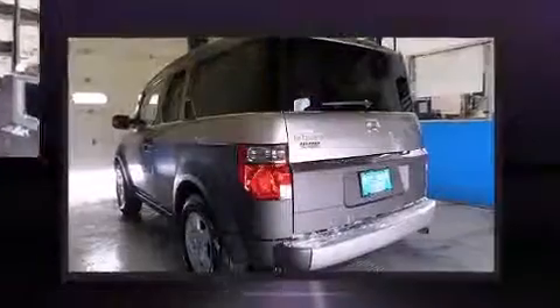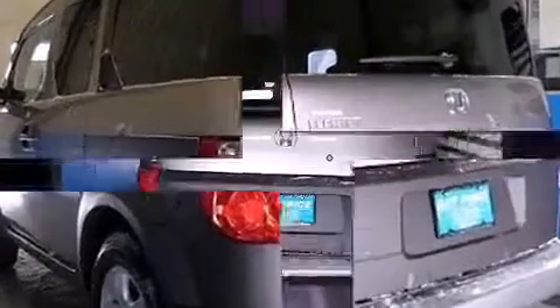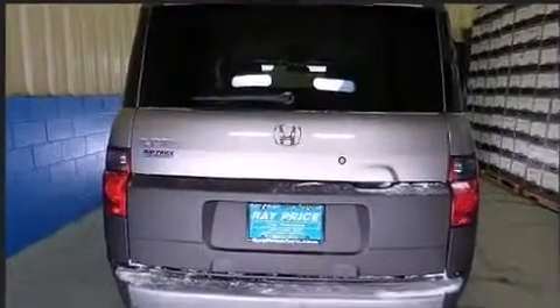Honda prioritized practicality, efficiency, and style by including a tachometer, an overhead console, and remote keyless entry.